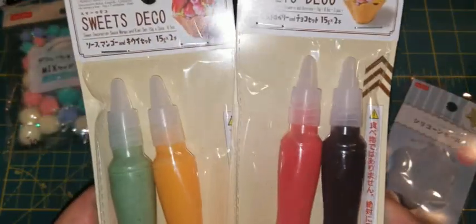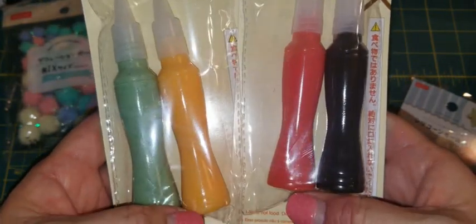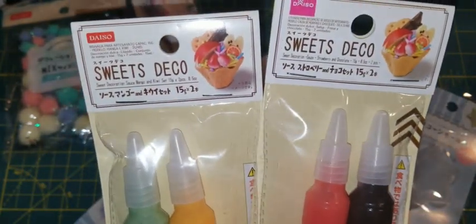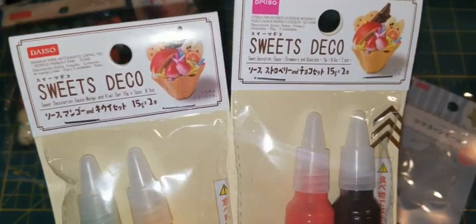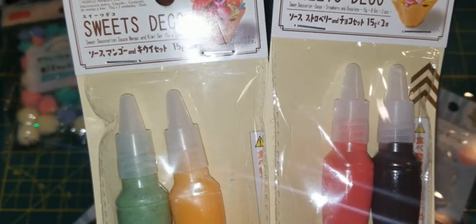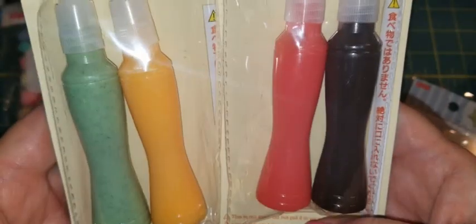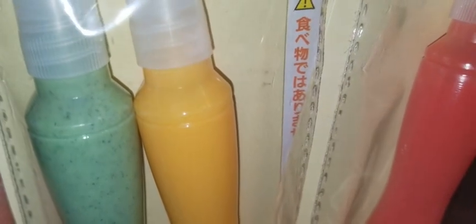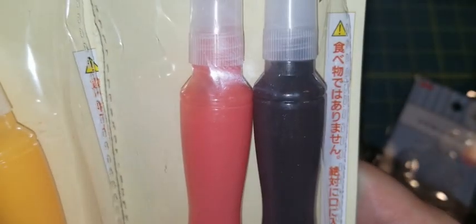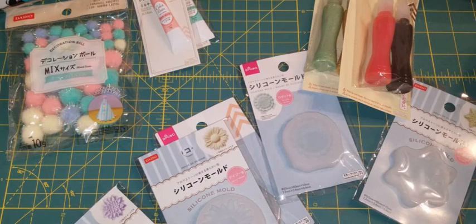This one is called Sweet Deco — I think you just squirt it on like icing, and it dries rubbery or hard so you can decorate your pieces. I just saw these two sets and colors. It's kind of liquidy and looks a little textured. I have no clue how to use them yet, so if I do try them I will come back and show you.